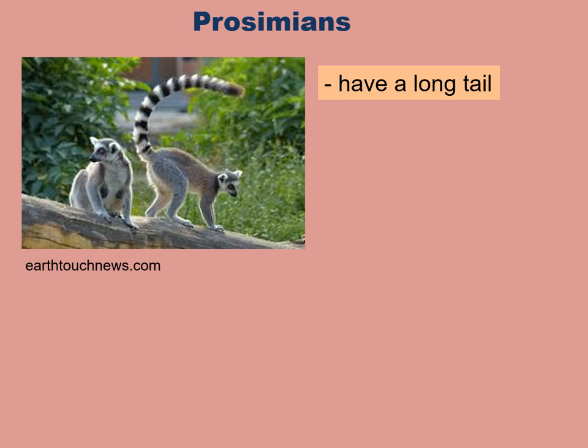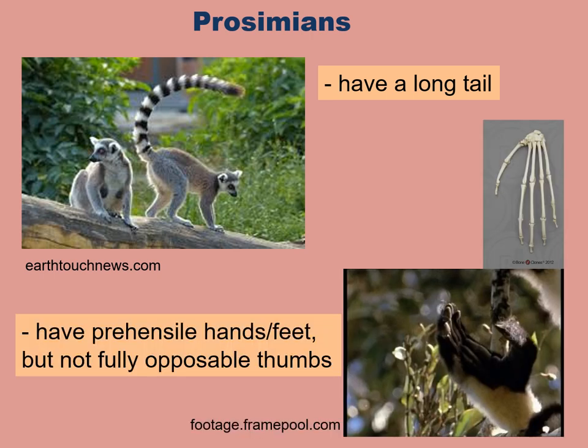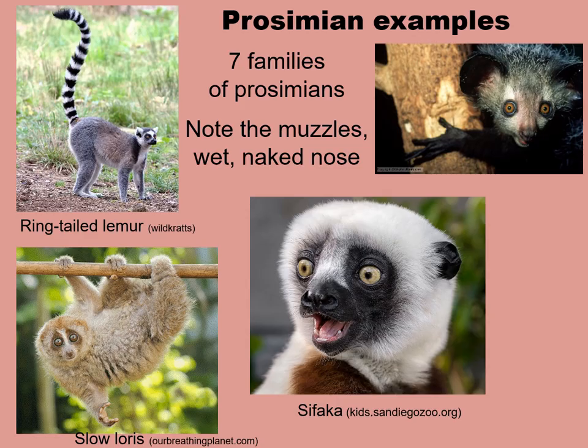Prosimians have a long tail, though some anthropoids also have long tails, but not all. Prosimians have prehensile hands and feet — that is, the ability to grasp — but their thumbs are not fully opposable. In other words, prosimians would not be as good at picking up small objects as we are. We know of seven families of prosimians. The thing that stands out most is that they have these muzzles, projecting faces, wet naked noses. However, you also note that their eyes are facing forward, which gives them binocular vision.